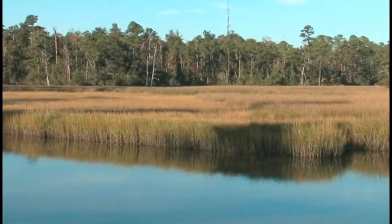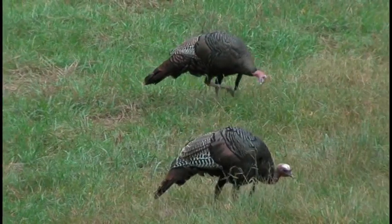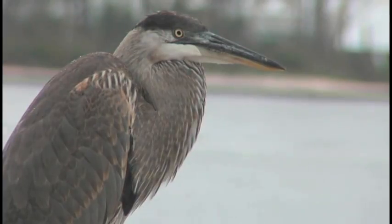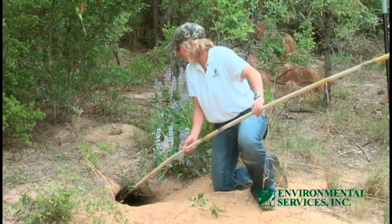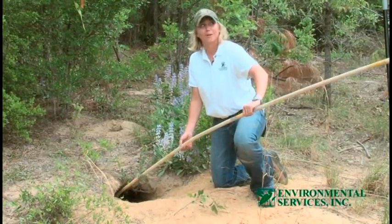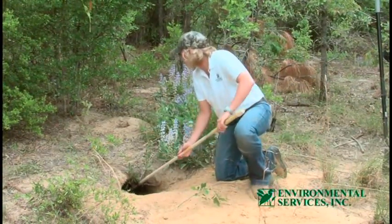Respect for nature and the environment is critical to Advanced Disposal. We go to great lengths to protect the environment we're entering, working side by side with the appropriate agencies to ensure minimal impact. Rachel Sulkers with Environmental Services, Inc. coordinated the move and brought to the project extensive knowledge of the gopher tortoise.